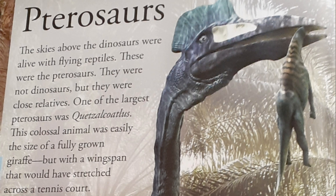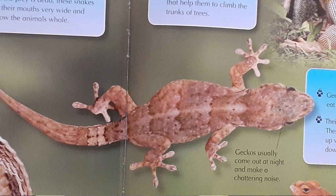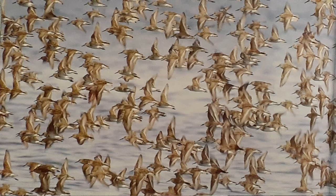Most pterosaurs likely ate fish, but could eat possibly other things if necessary. On the wings of a pterosaur are small claws — only birds have claws on their feet and not wings — proving that pterosaurs could crawl on the ground like modern reptiles. And like today's modern geese and other birds, flocks of pterosaurs would travel south during the cold times and return home when the climates are warmer.